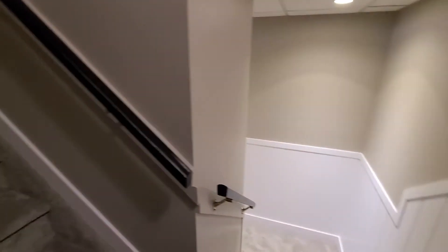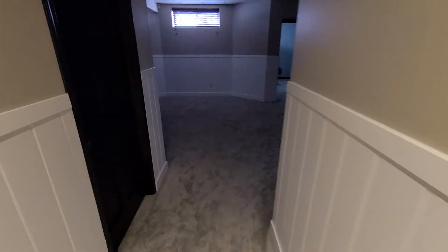Coming down the stairs, we do have a pretty sharp corner here. The carpet all appears to be quite new. Nine foot ceilings down here.